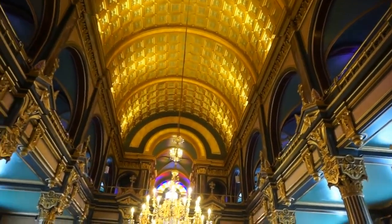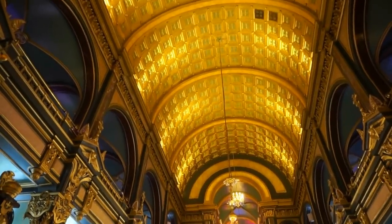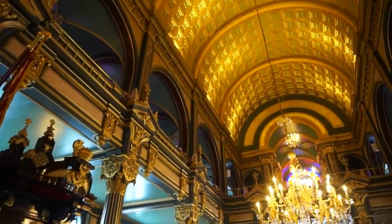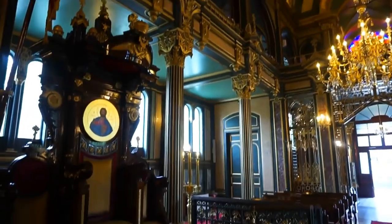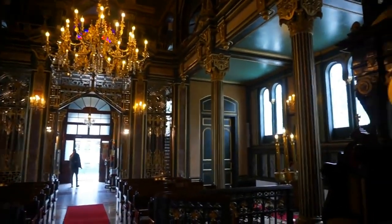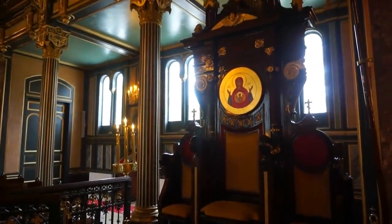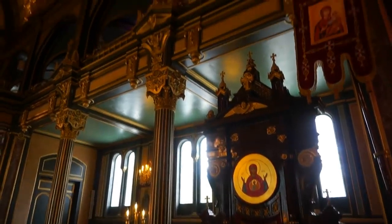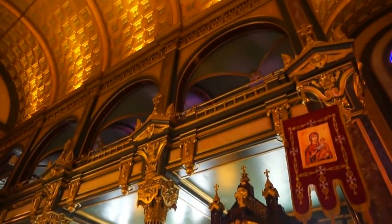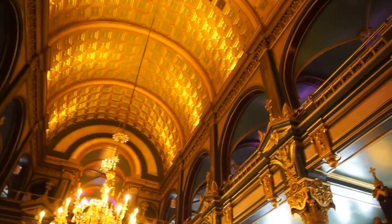It's got three naves. This is the main nave here — we can see the beautiful ceiling. There is a nave to the left, right there, and one to the right. Here is the pulpit. There is also a second level up there, because at that time they used to design separate space for the women.